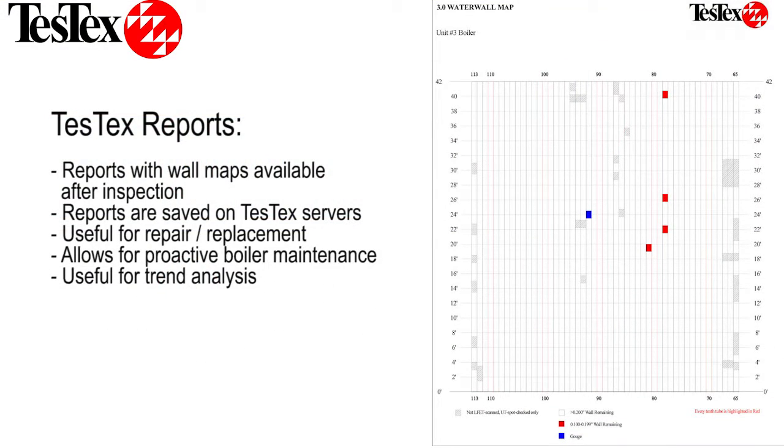TestX provides elevation maps and inspection reports that indicate if there are any areas of concern after the inspection. We also save these reports for our customers on our servers for future reference. With our reports you can create a trend analysis of your water wall's deterioration rate and make plans for repairs proactively rather than reactively.